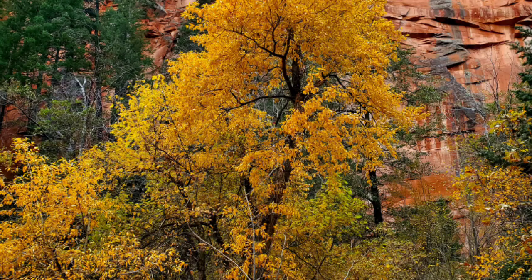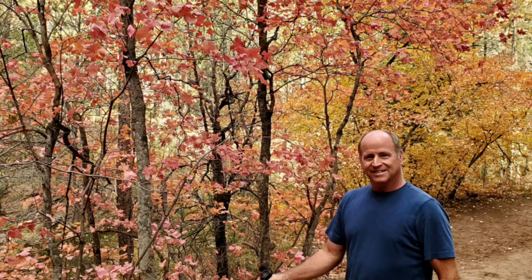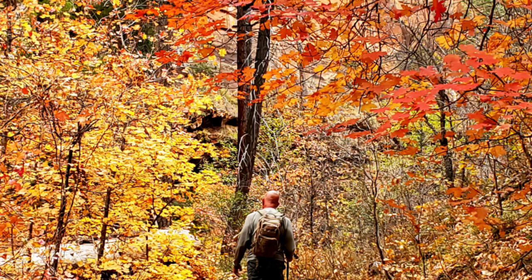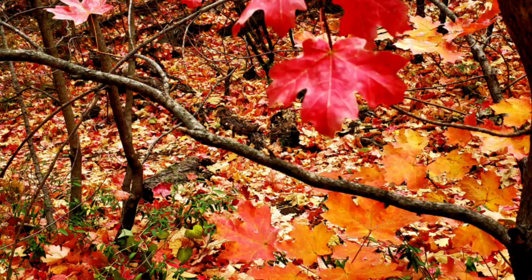If you may recall, in the fall we went to see all the fall colors — of course the leaves are spectacular. For those that think we don't get fall colors in Arizona, you need to go visit. At any rate, we wanted to see what it would look like in the summer. We knew we wouldn't get those vivid colors, but it's still a spectacular place to go.